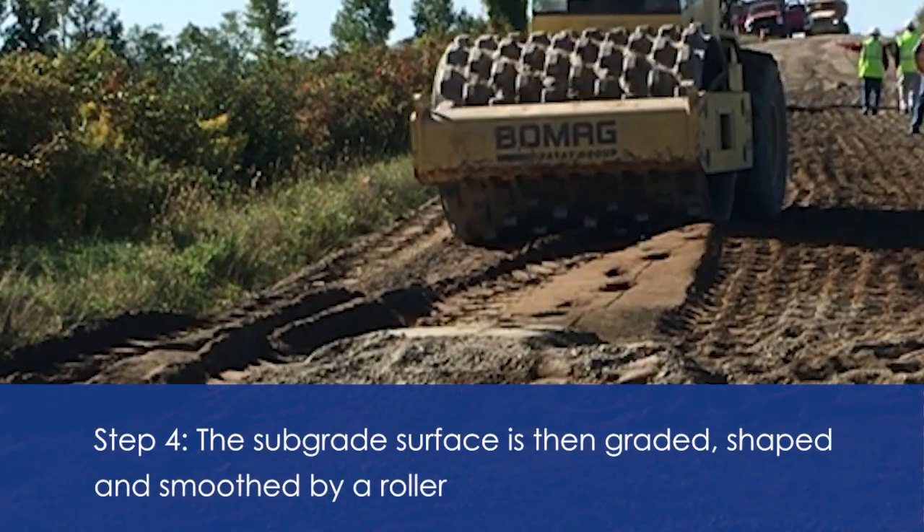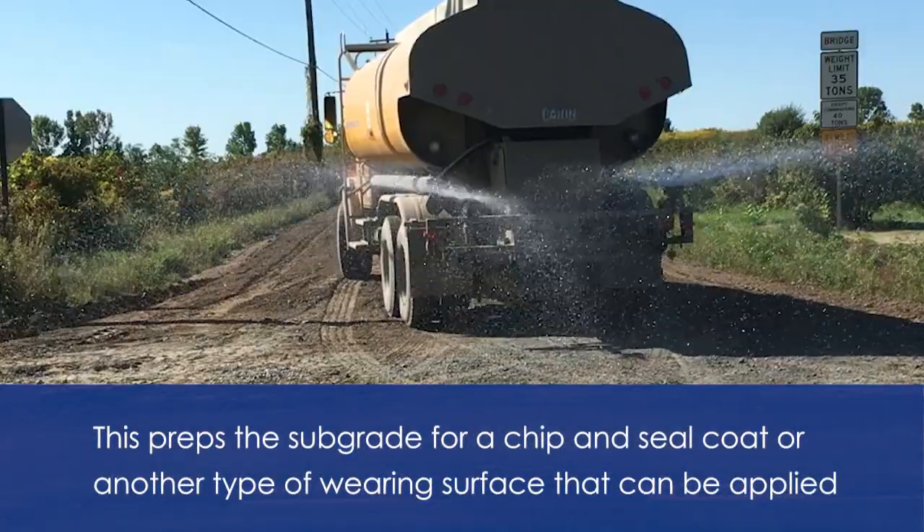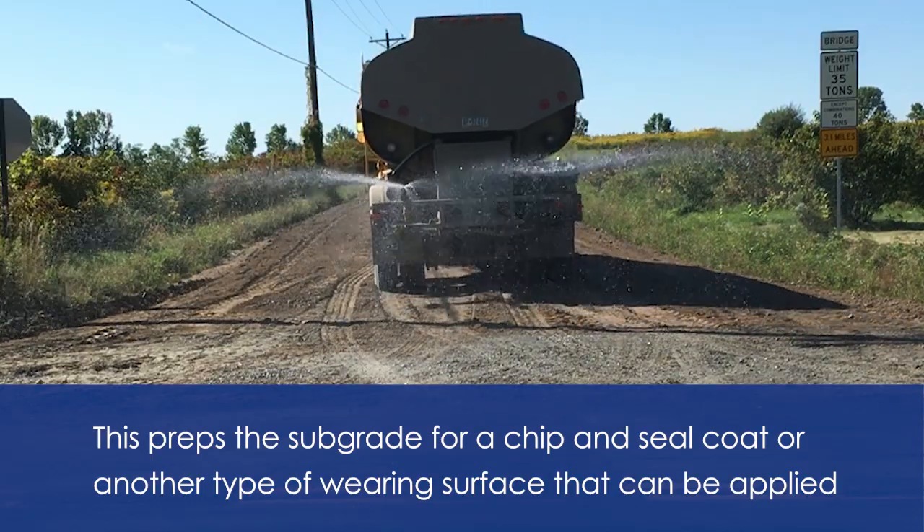Finally, the subgrade is graded, shaped, and smoothed by a roller. At this stage, the subgrade is now prepped and ready for the application of a seal coat or any other type of wearing surface.